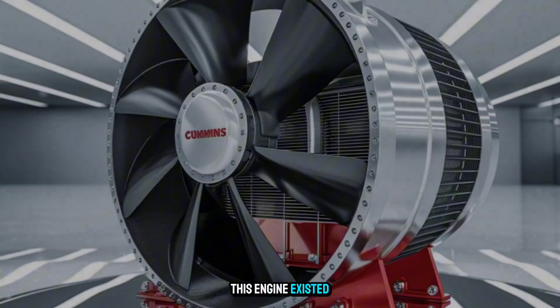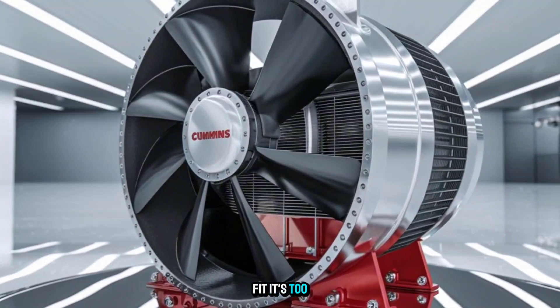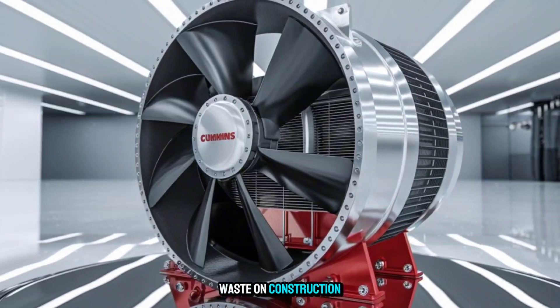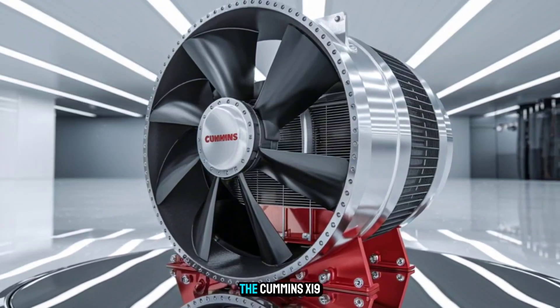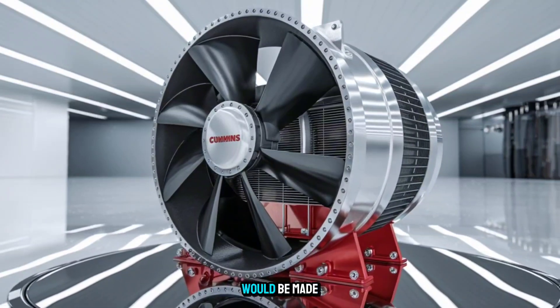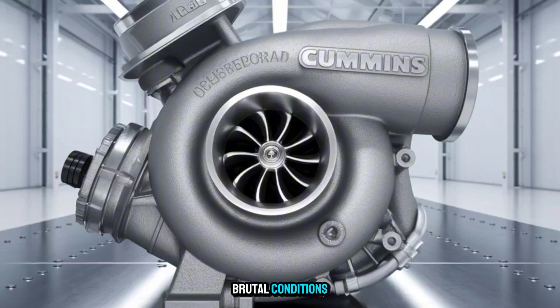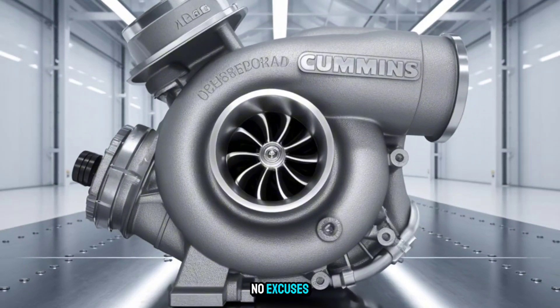Let's pause for a second. If this engine existed, where would it fit? It's too aggressive for light duty. Too advanced to waste on construction rigs. The Cummins X-19 would be made for one job only: haul the heaviest loads across the longest routes in the most brutal conditions — with no downtime, no excuses.